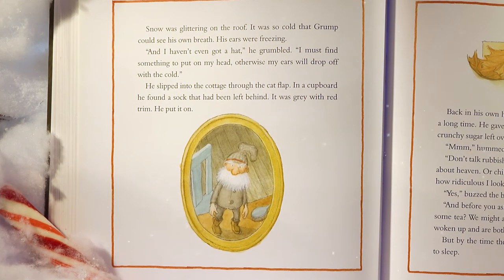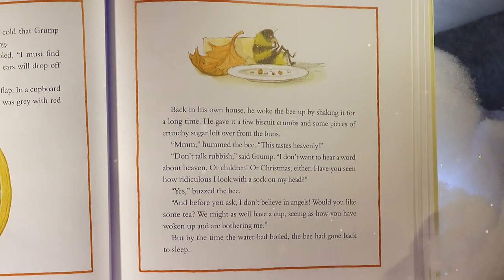Snow was glittering on the roof. It was so cold that Grump could see his own breath. His ears were freezing. 'And I haven't even got a hat,' he grumbled. 'I must find something to put on my head, otherwise my ears will drop off with the cold.' He slipped into the cottage through the cat flap and found a sock left behind in a cupboard — it was gray with red trim. He put it on. Back in his own house, he woke the bee up by shaking it for a long time. He gave it biscuit crumbs and some pieces of crunchy sugar from the buns. 'This tastes heavenly,' hummed the bee. 'Don't talk rubbish,' said Grump. 'I don't want to hear a word about heaven, or children, or Christmas either.'